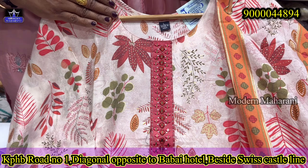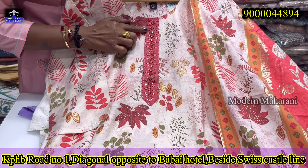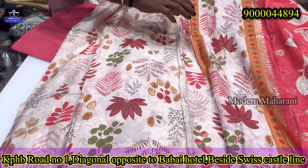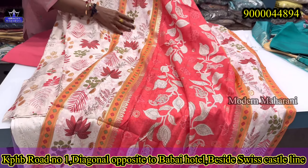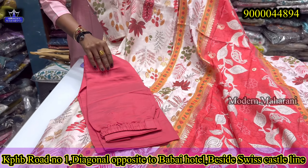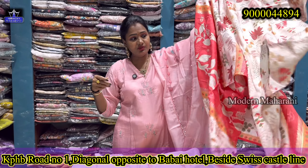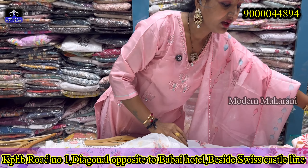It has a premium muslin material with a contrast bottom and real mirror work. It is a beautiful printed dress suitable for office wear with multicolor print — front and back printed concept with contrast bottom. Price range is only $14.99, available in medium to double XL sizes. The quality is also good.